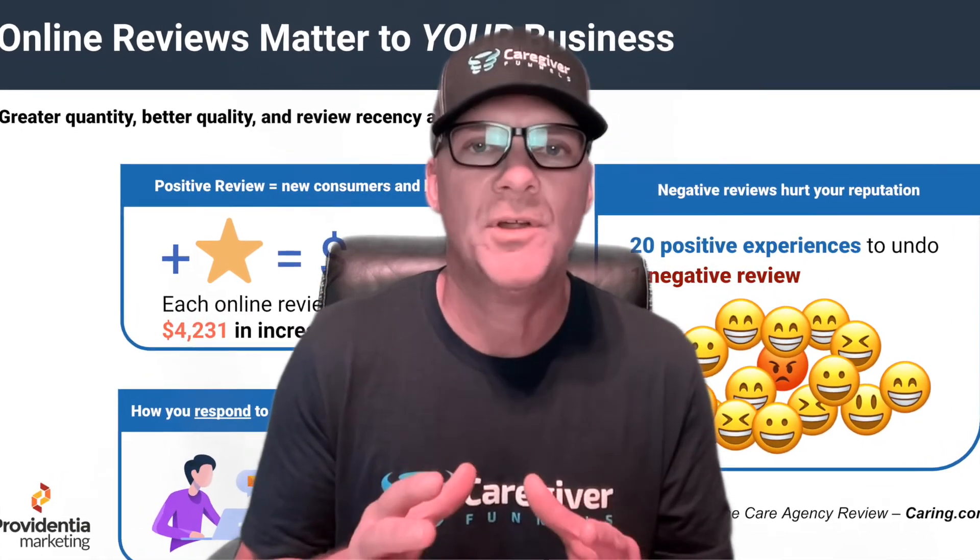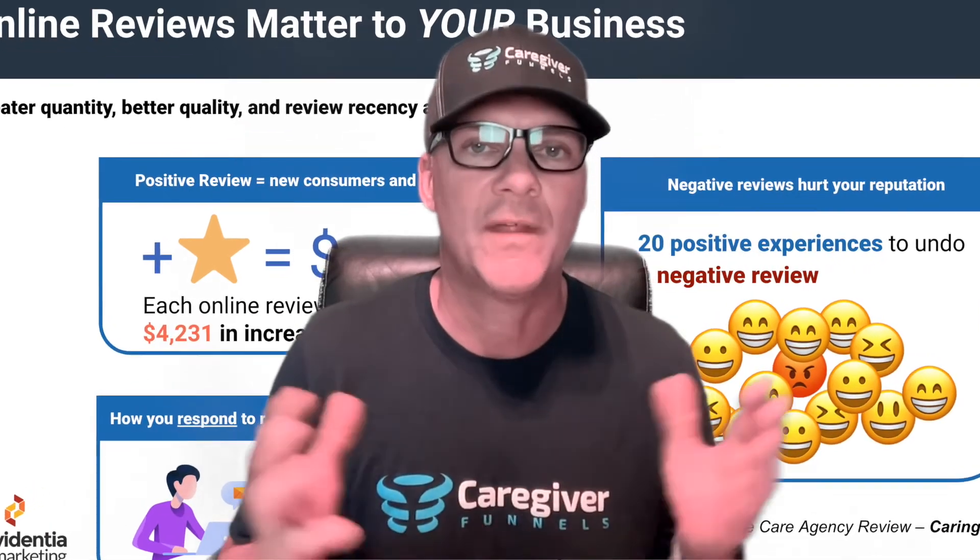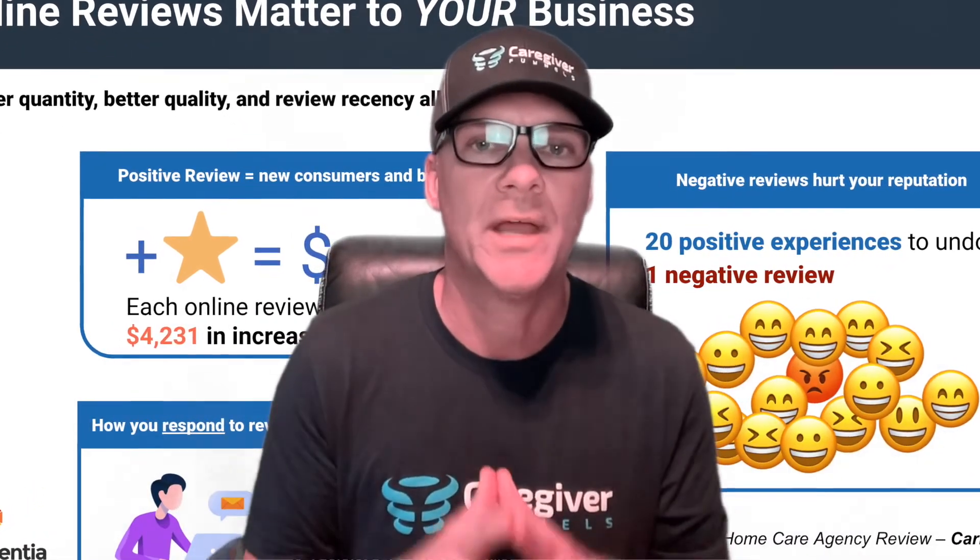What is the power of this? The power of a review, according to caring.com, is that a review is worth over $4,000 in revenue to a home care agency. So that's why it's so important that you get reviews.